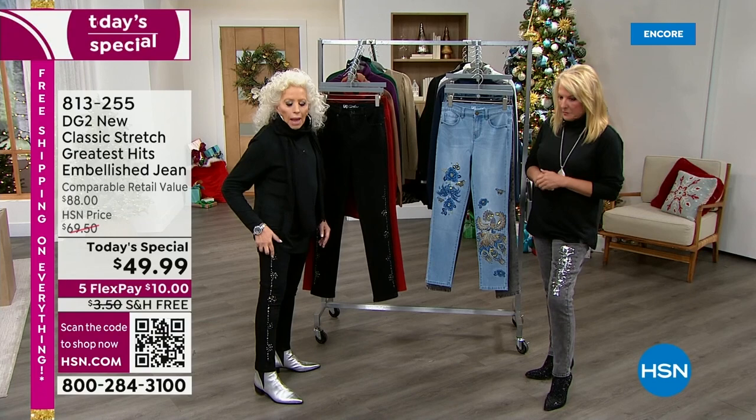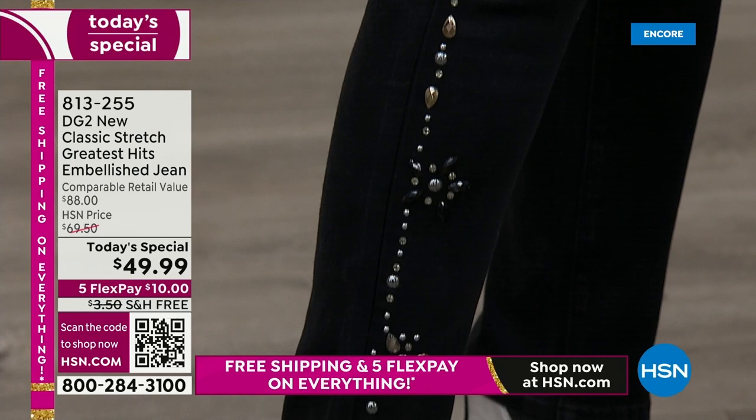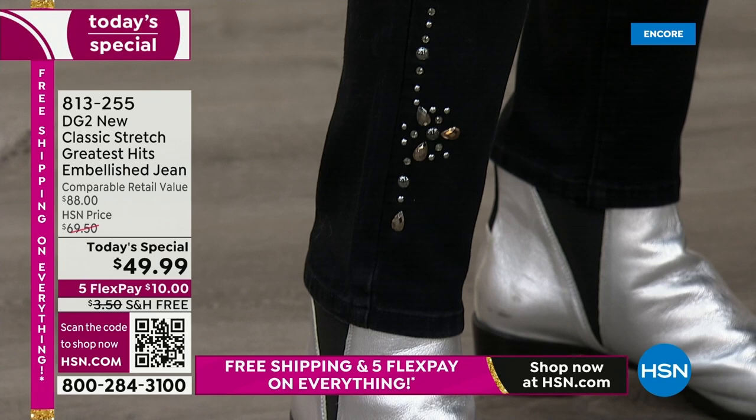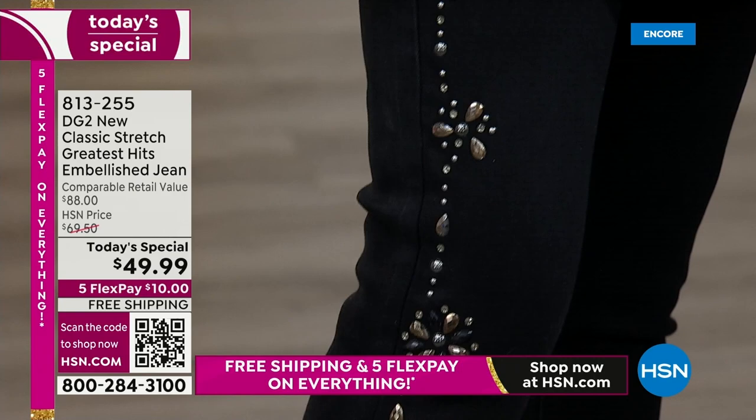I'm wearing the black, and that is all studs. If you want a really elongated body length and you also love the footwear trend of the season — which happens to be metallics — this is definitely where you want to go. To me, this is daytime, evening, anytime — depending on what kind of top you wear with it.